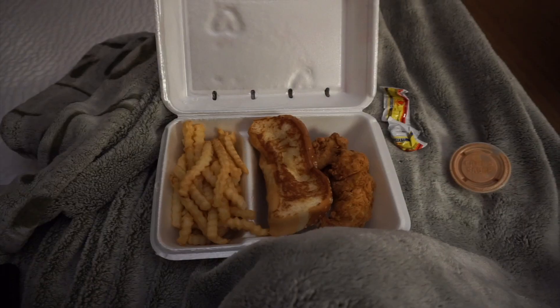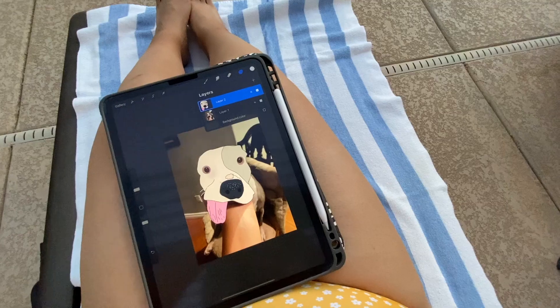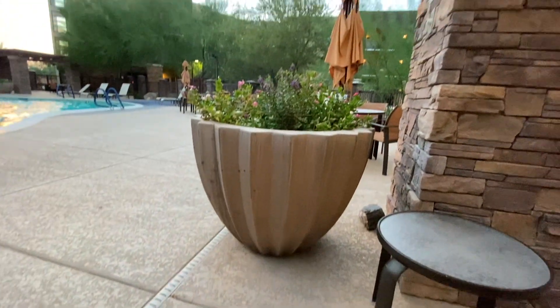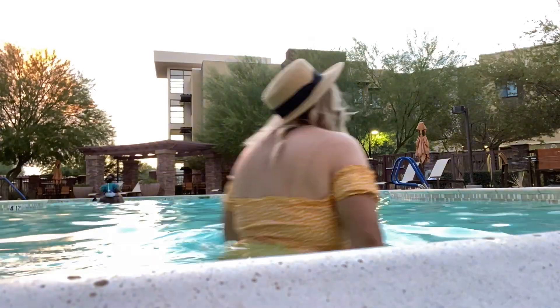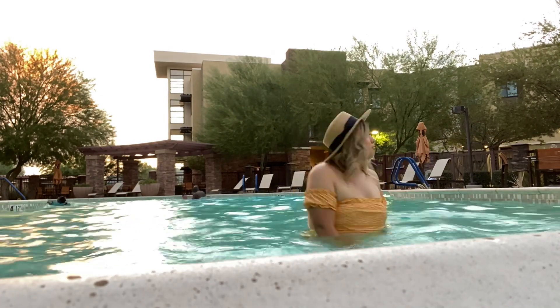Of course, after a long road trip you have to get a little bit of food, so we got Cane's. And there's my beautiful cousin. The next morning we did go over to the pool, just enjoying some soaking in the sun.